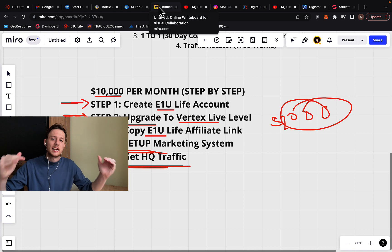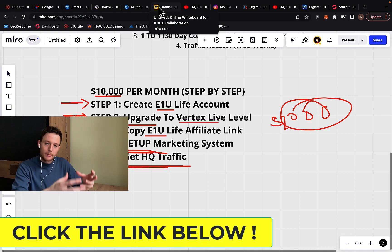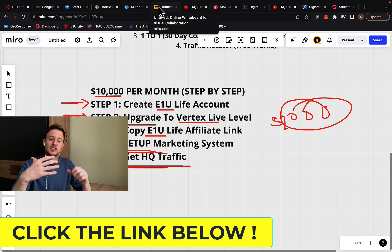Step number four is to set up your marketing system. The marketing system will sell products for you — it's a basic automation with multiple landing pages, email follow-ups, sales pages, and sales videos, all already created for you. All you do is set up income streams, get traffic, and collect commissions.